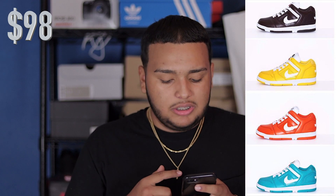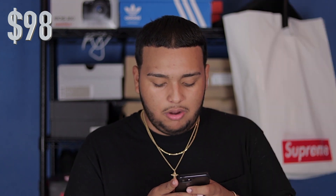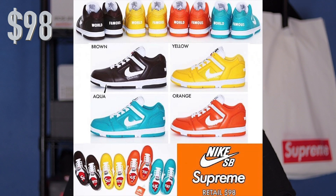The collab for this week is with Nike SB. I personally don't even like these, but they are going to have them in various colors — black, brown, orange, teal, and yellow. That's just my opinion, I don't like them.